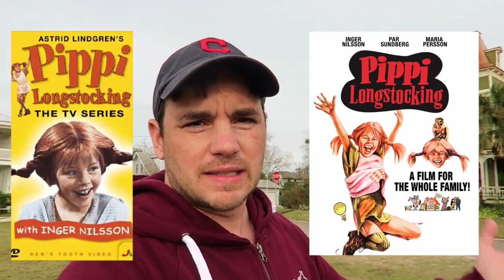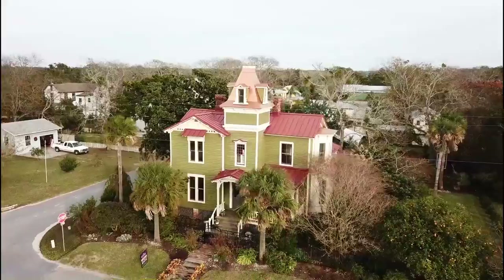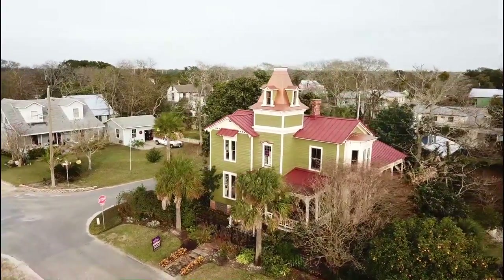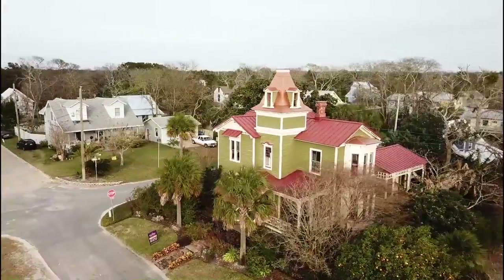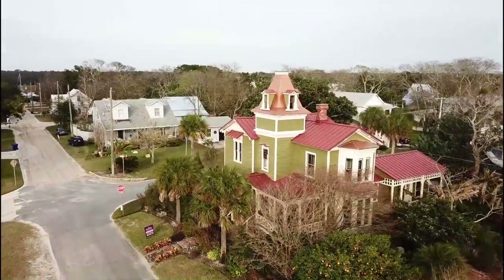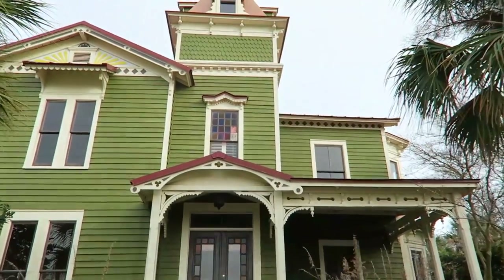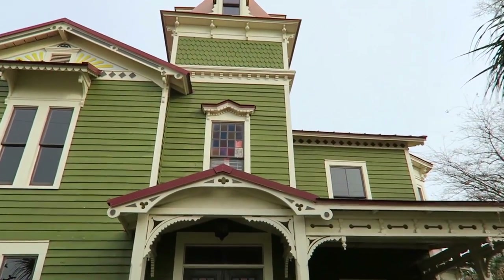It's also based on the movies from 1969. The U.S. version was filmed here on Amelia Island in 1987 and was released in 1988. This is the house they used for the Villa Villa Coola.